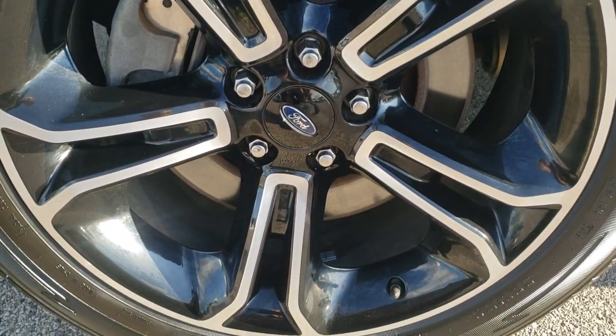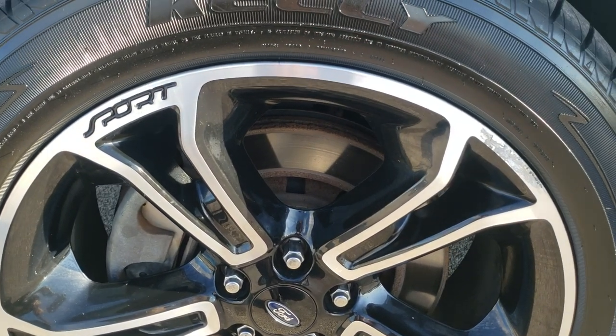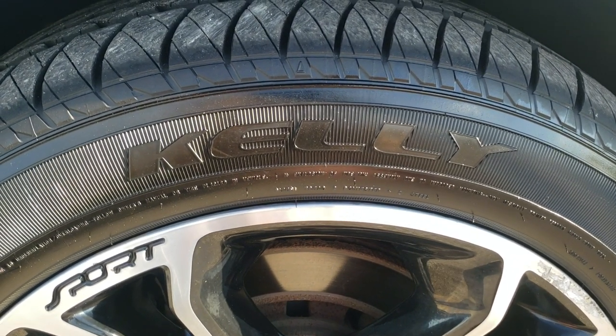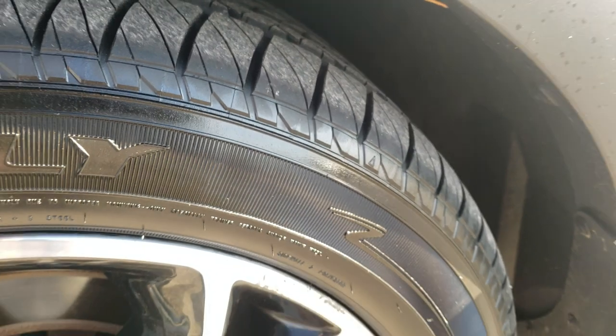It comes with the 20 inch painted and polished aluminum sport rims. Pretty nice condition considering the age and miles on it. It has brand new Kelly Edge tires — 255/50R20 — all the way around. We put those on during our safety inspection.